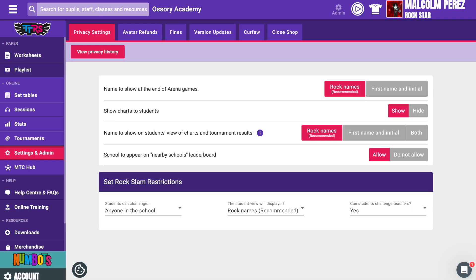these rock alter egos can be used to hide the identity of the child in multiplayer games to provide extra anonymity. Teachers can display rock names instead of real names at the end of a game and also in school charts. These are both a default setting in the settings and admin section in privacy settings.